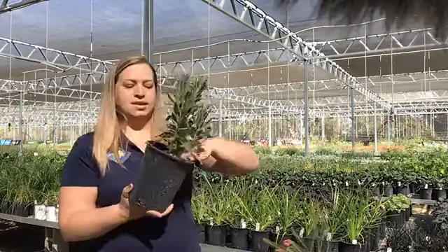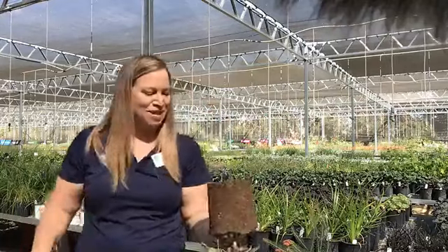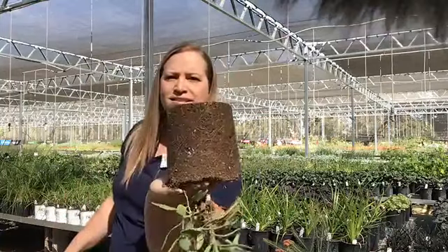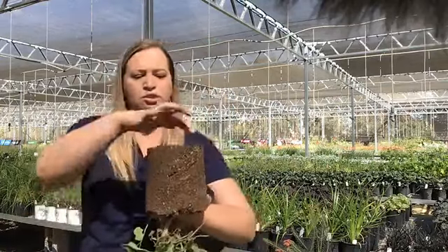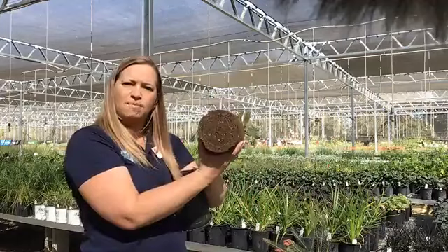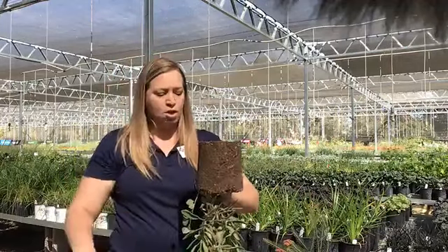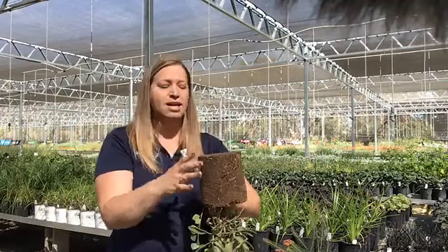Sometimes — don't be afraid — what you see either at the nursery or maybe when you get home and you unpot it, you might see something like this. This is a more pot-bound plant. The roots are kind of circling around the exterior of this plant. Here's the bottom — you can see that there's a pretty good mat of roots. Don't be afraid of this, but know that you have to take care of this plant as you're getting it in the ground.